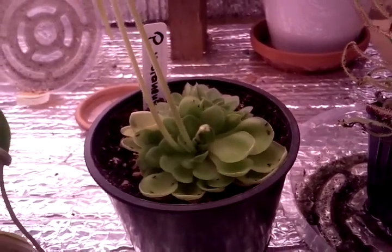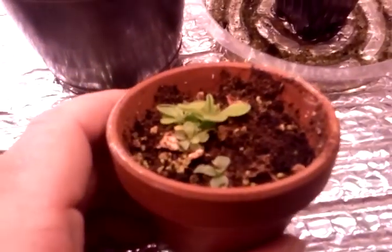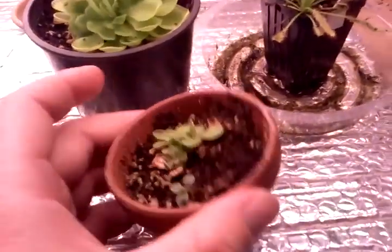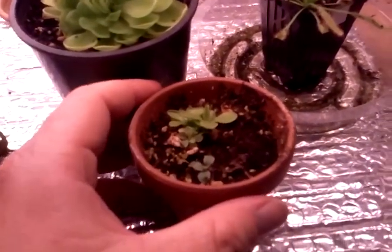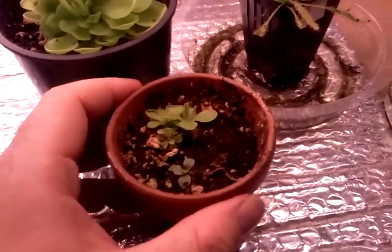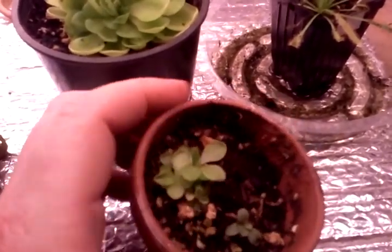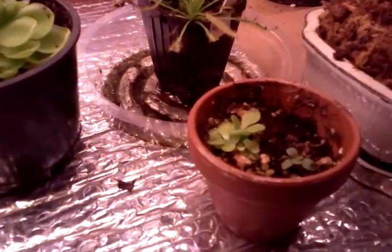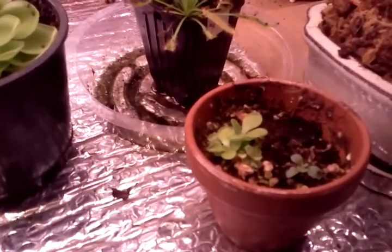They grow kind of like African violets — they'll grow from leaf pullings, or like a succulent. Here are the babies that grew from leaf pullings. Under Bill's recommendation, I put them in a pot with some peat moss and some sand, put it in a Ziploc bag, kept an eye on it making sure they stayed warm using a heat mat, and kept it humid. Just grew on its own — wasn't really that hard. A couple of weeks later I had brand new butterworts.